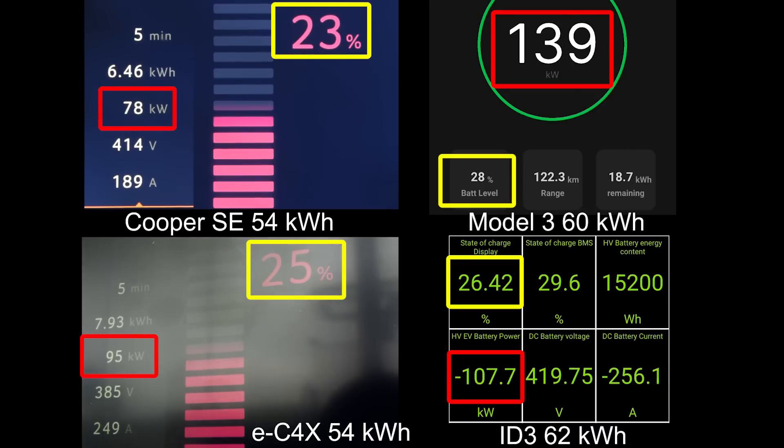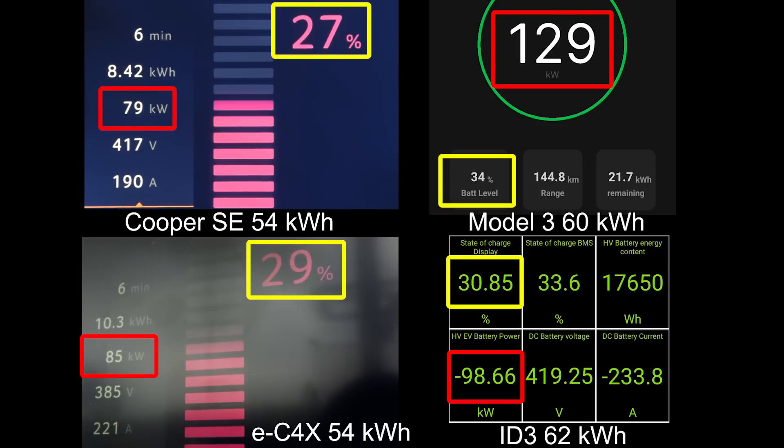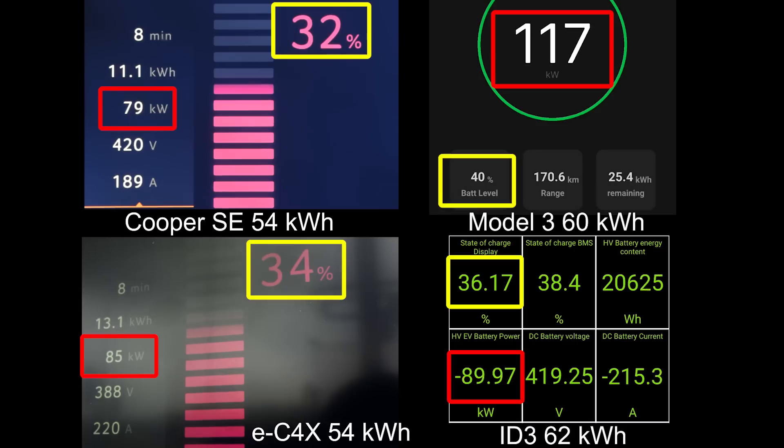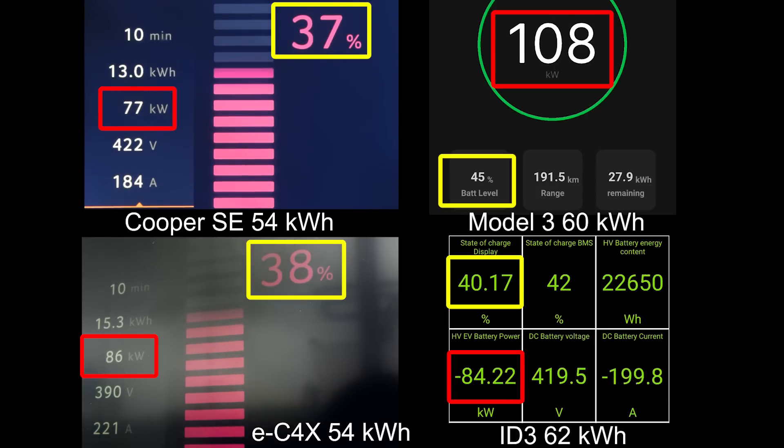At least the Cooper managed to maintain 78 kilowatts fairly flat — you'll see that through the charging curve. But then the EC4X actually started throttling a little bit around 28 to 31 percent versus the Cooper. Whereas Tesla is so far ahead, still running at 120 kilowatts — that's way faster than the Cooper would ever charge at. The ID.3 also starts throttling a little bit, which is disappointing. It's a German car after all — it should have a nice flat charging curve like a Tesla.